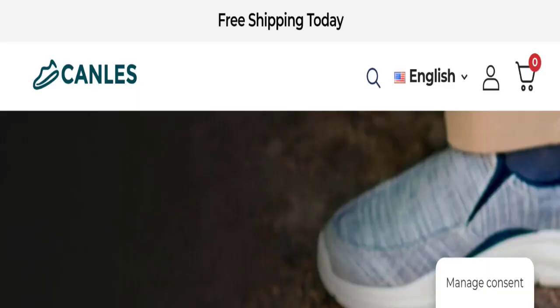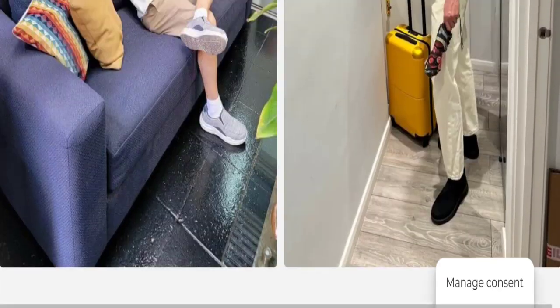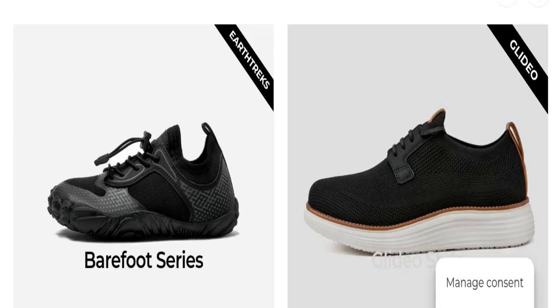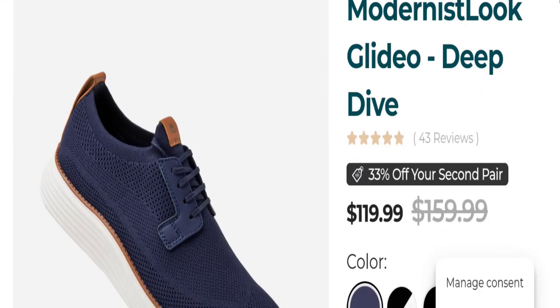Now let's talk about Canles Shoes customer reviews. We have not found any customer reviews or ratings on the website itself, which is a concerning point. However, on Trustpilot this website has been given a rating of 4.1 out of 5, based on 77 customer reviews. It has both negative and positive customer reviews. The trust index score of this website is 87%, which is a good trust score.